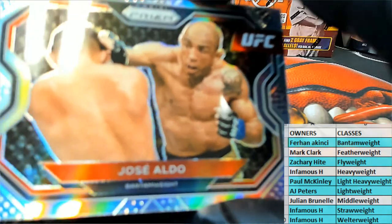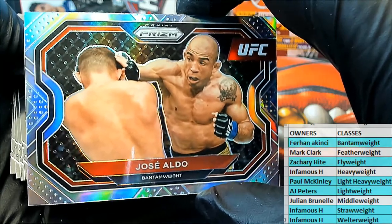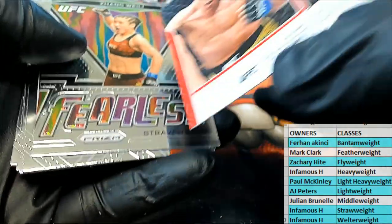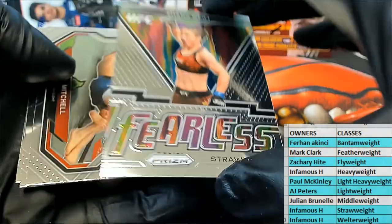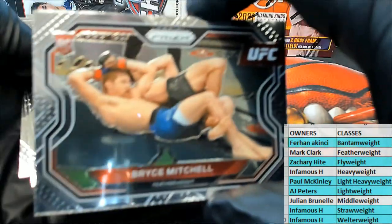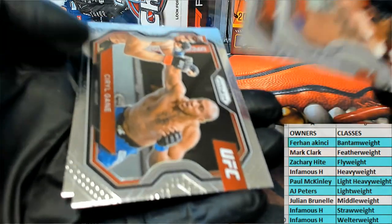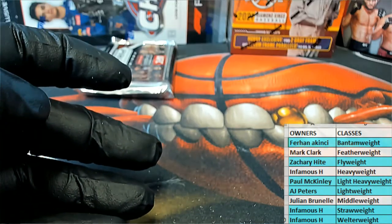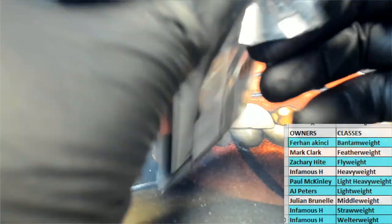Jose Aldo — nice, hadn't seen him yet. Nice Silver, Bantamweight — there you go Ferhan, that's coming out to you, Jose Aldo. Nice Strawweight right there, Jang — Fearless. Bryce Mitchell Rookie. There's Miller again — Justin. Alright guys, last one here in UFC Prism, thanks everybody for joining.